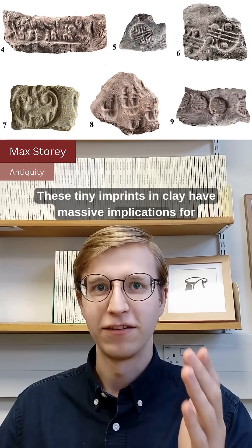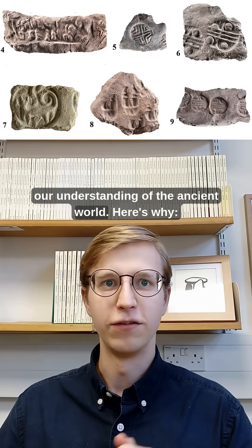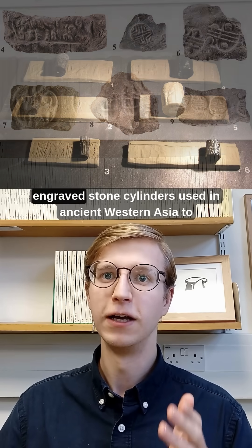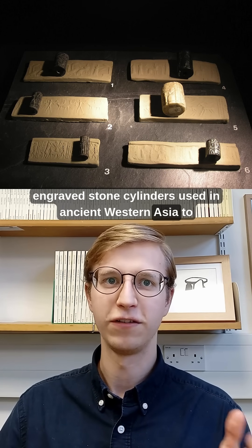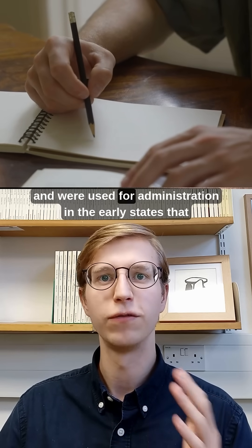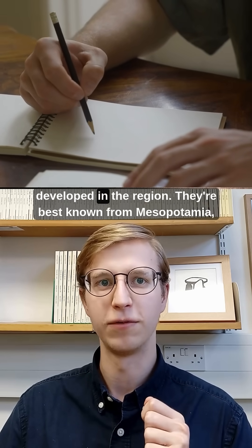These tiny imprints in clay have massive implications for our understanding of the ancient world. The imprints were made by cylinder seals — engraved stone cylinders used in ancient Western Asia to imprint designs onto clay. They served as an early form of written communication and were used for administration in the early states that developed in the region.